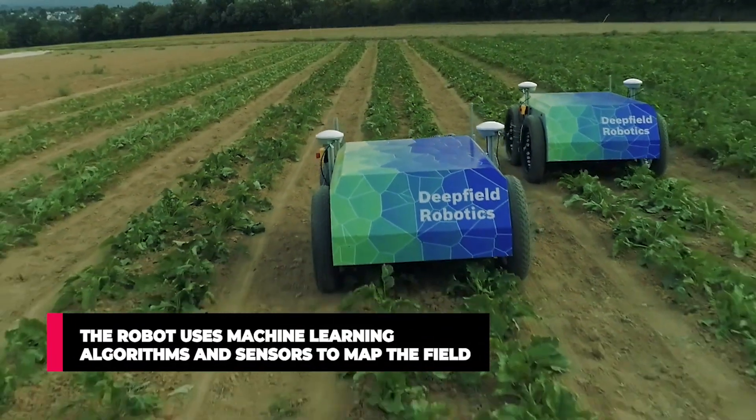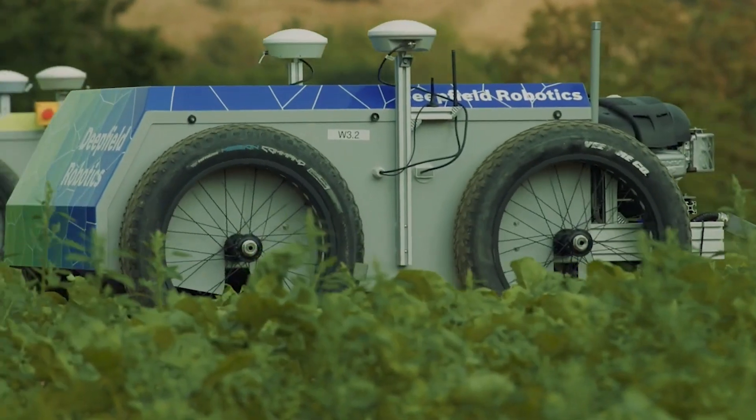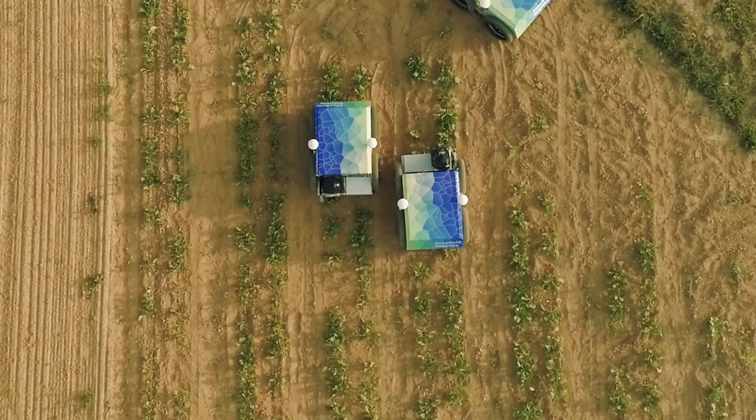The robot uses machine learning algorithms and sensors to map the field, find and eliminate weeds using its built-in weeding tools, while avoiding nearby crops. It operates autonomously and can work for hours.